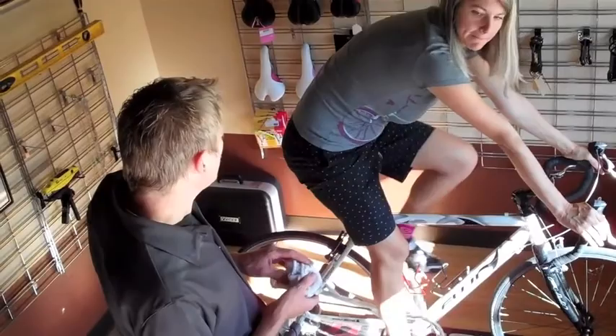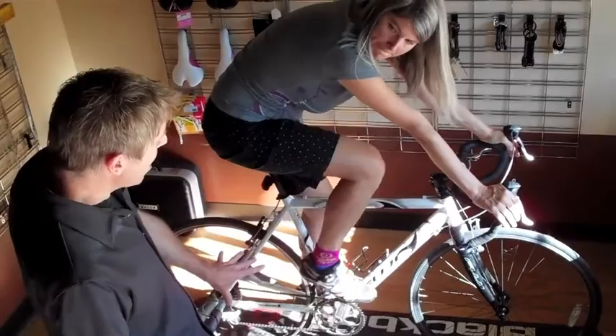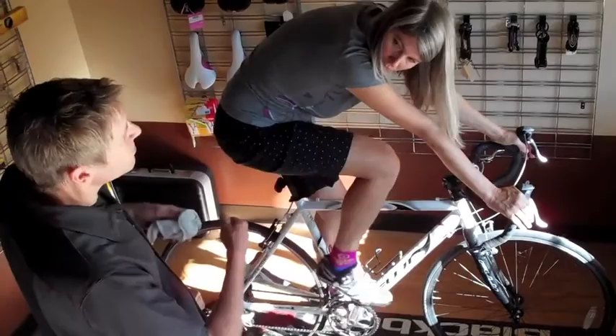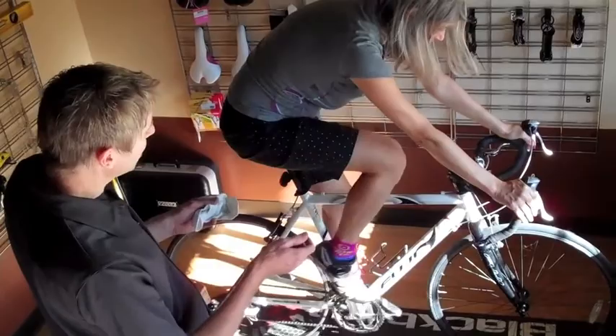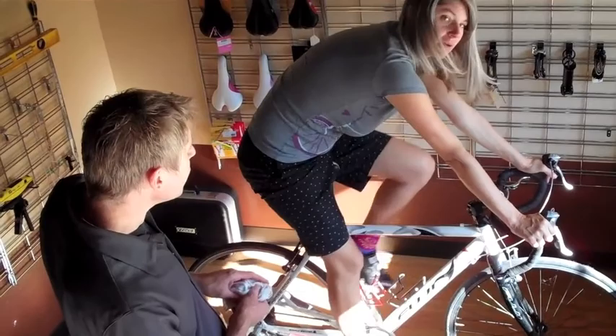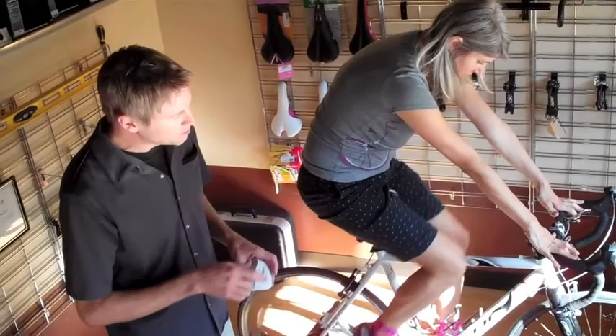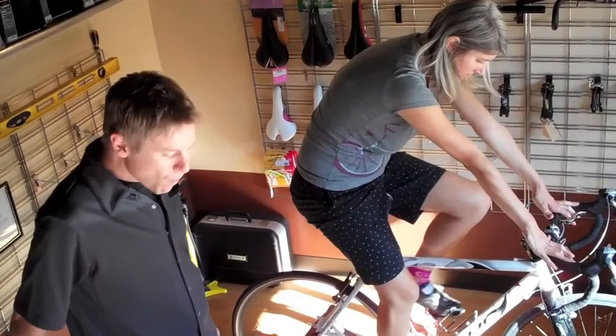Ideally, we get you a zero-offset seatpost — it'll get you that much closer. That addresses where you are in relation to the bottom bracket, not to fix the issue of your reach. But it will be a consequence of moving your saddle forward that you're going to be a little bit closer, which is good because we're still looking for a 90-degree bend. We don't want to go any shorter on the stem because it will start compromising the handling of the bike. The zero-offset seatpost is going to take care of that last half centimeter to centimeter forward that we need. And that's pretty much that.